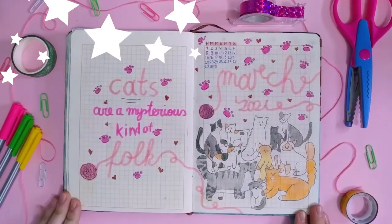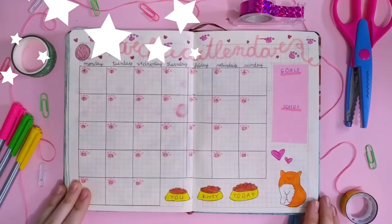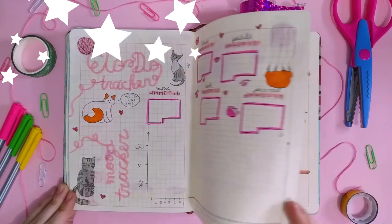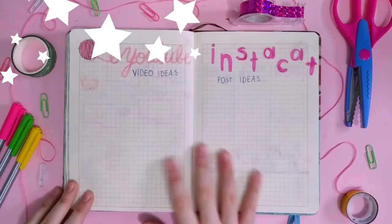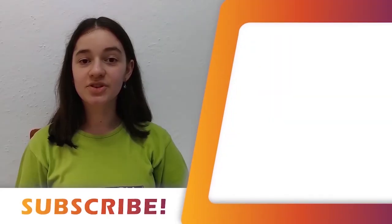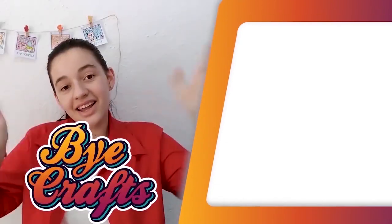Alright guys, I hope you liked this video and I hope that I inspired you to create your March 2021 planner setup. I just love doing these videos and I hope that you guys do too. This is another reminder for my new channel, Ilva Crafts Shorts — it will be linked down below, and you can also check it on my main channel or at my Instagram at ilva.crafts in my bio. Don't forget to let me know in the comments which one of these cats was your favorite. Make sure to like, subscribe, and ring the bell for more future videos. Bye!